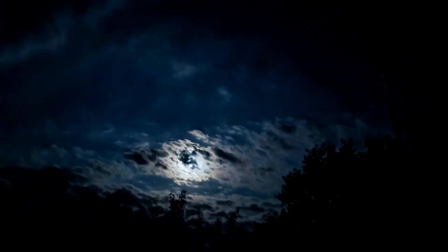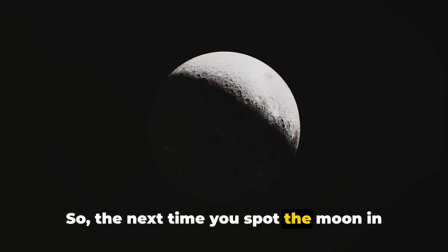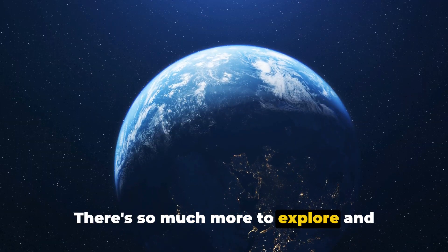This magical dance brings us different moon phases from full to crescent, each a marvel to behold. So the next time you spot the moon in the day, you'll know why. There's so much more to explore and discover.